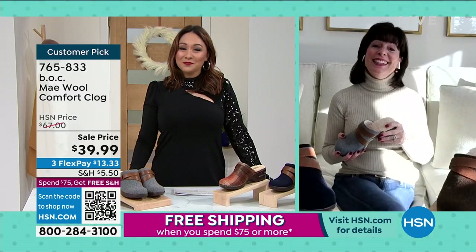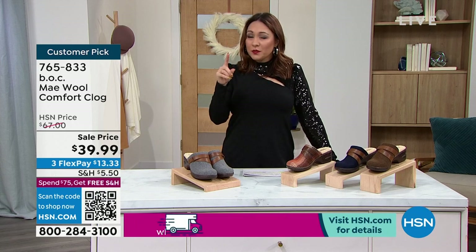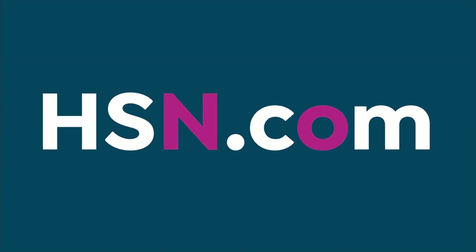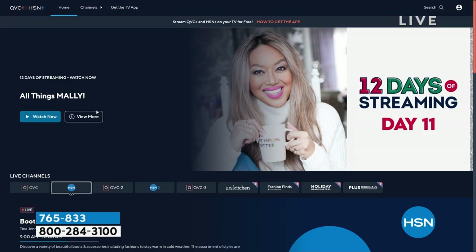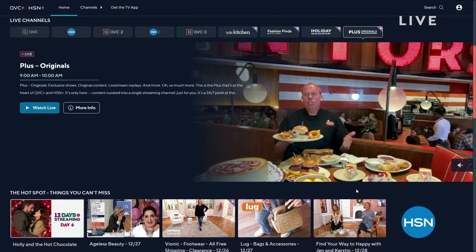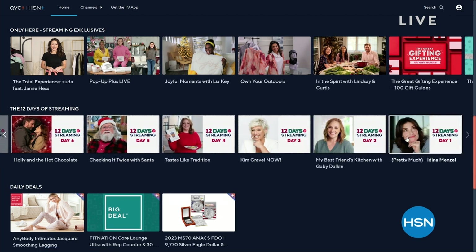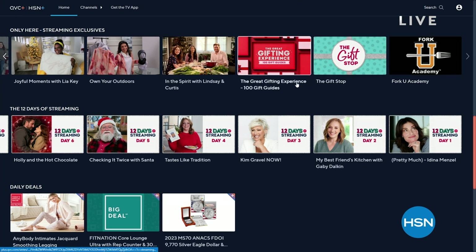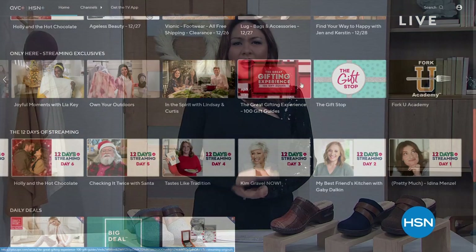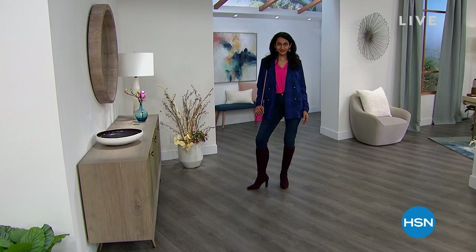The most popular shoe so far in this hour is the Charles by Charles David tall boot — it's next. Welcome back — we're doing an entire hour of fashion clearance for shoes. It's like you walked in and all your favorite shoes are on extreme sale right now for this hour. I mentioned these shoes by Charles by Charles David at the very beginning. Everybody ran to HSN.com and started buying these, so we actually had to move them up in the hour to get some eyes on it.